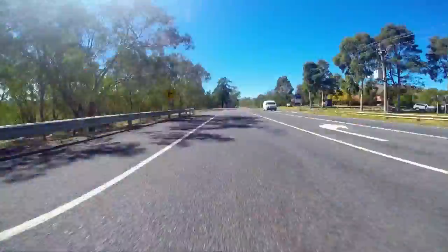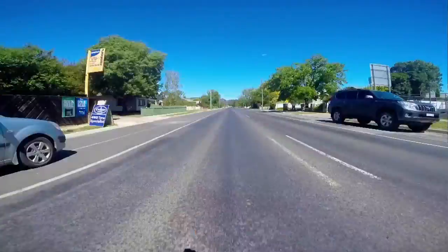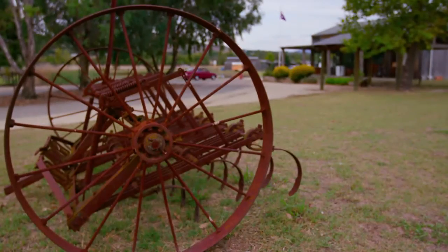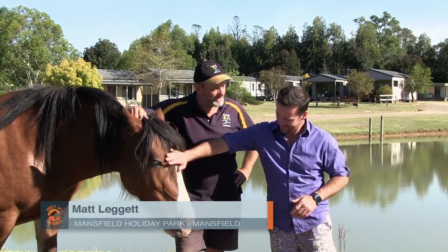Just over an hour's drive up the road from Marysville is the scenic Victorian town of Mansfield. And just outside of town you will find the charming Mansfield Caravan Park, where we decided to set up camp. If there's a picture in the dictionary for Australian Holiday Park, this would be it, wouldn't it Matt? I reckon it would, yep.